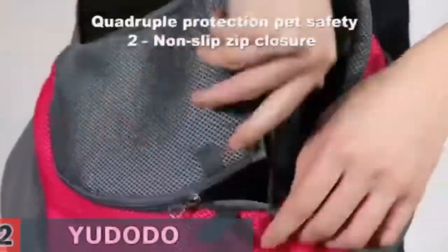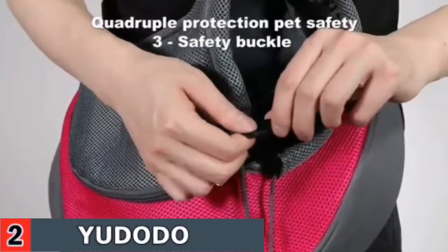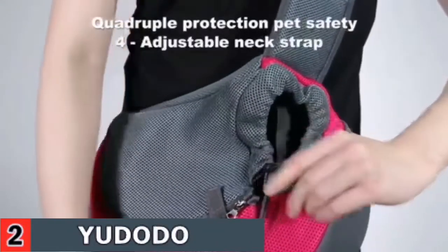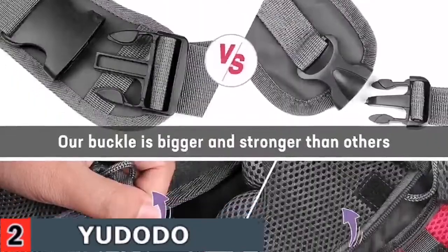It makes your life easier. Its large button is stronger, not simple to pull off, and is more secure on your furry friend. An adjustable safety hook can be attached to the collar's inner part to ensure the safety of your pet.